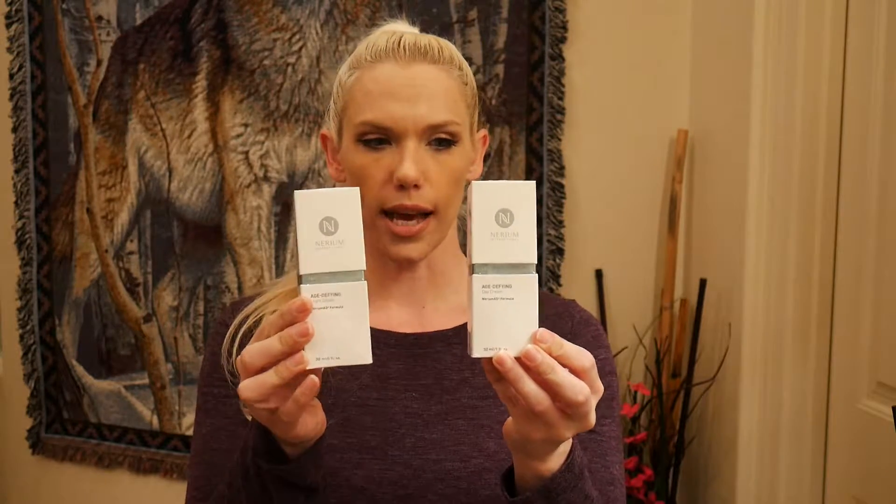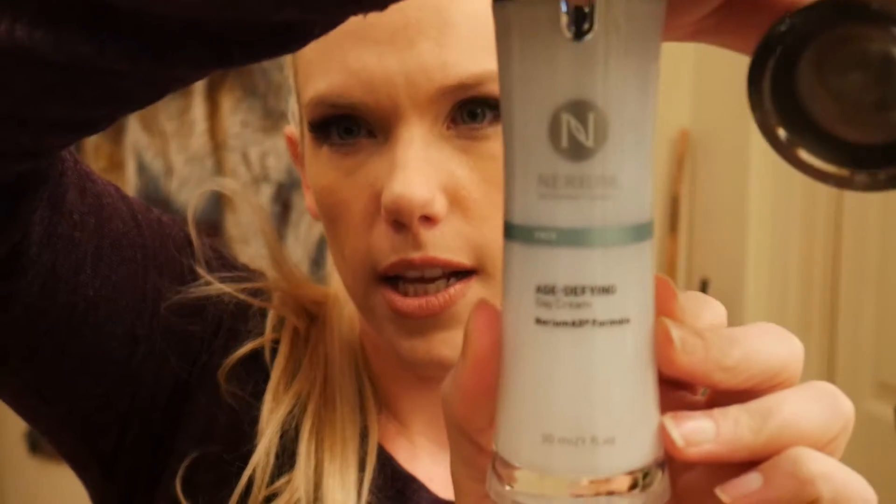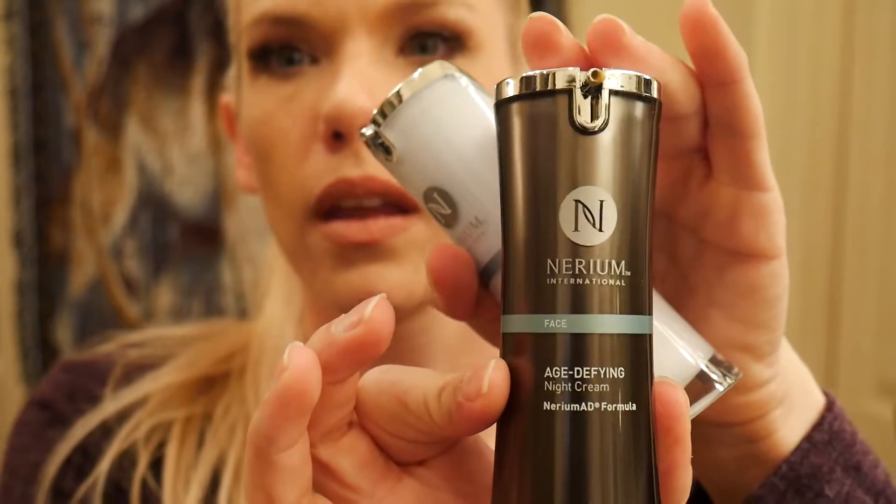I wasn't really willing to spend the money that it cost. If you get both of them, they're about $190. You can find them on sale for $140 for the two-pack — the day and the night. So you get one fluid ounce each, and that was $190 for both. They do have sales where you can get both for $140, and as a consultant, you can probably get a discount.